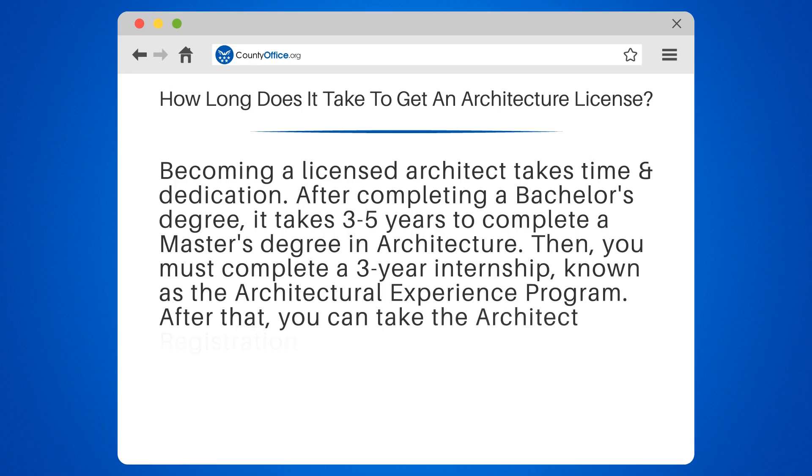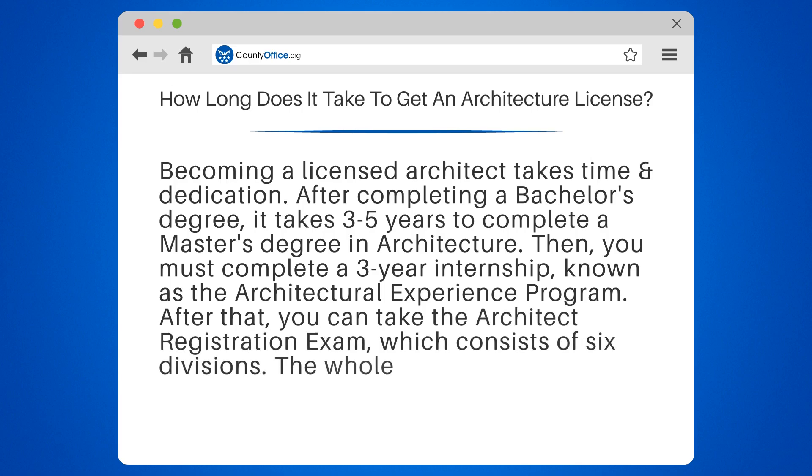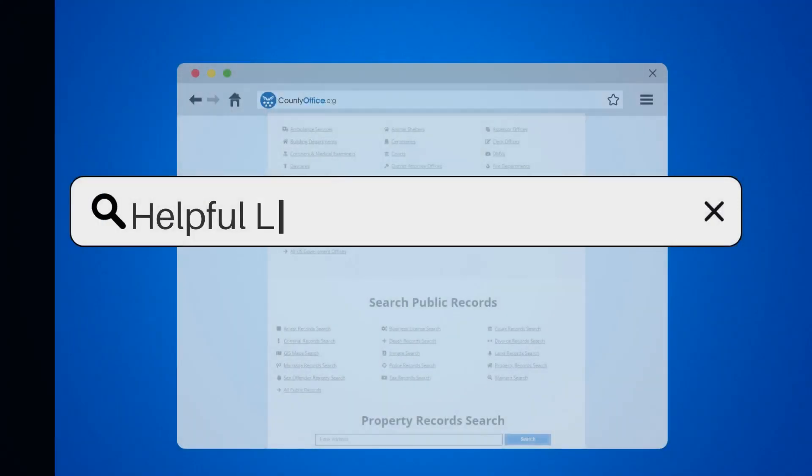After that, you can take the Architect Registration Exam, which consists of six divisions. The whole process can take up to 12 years.